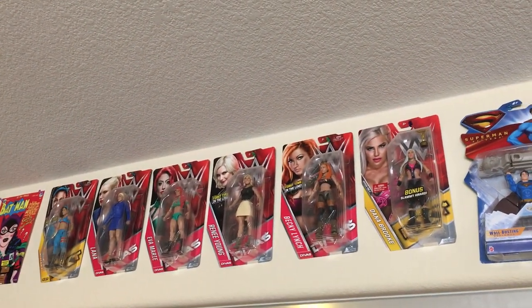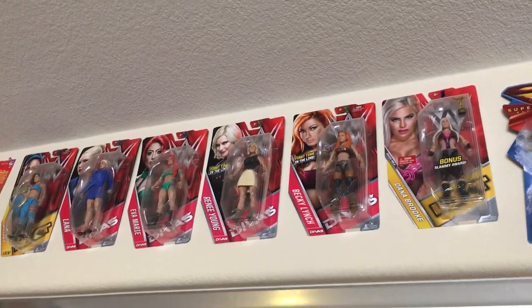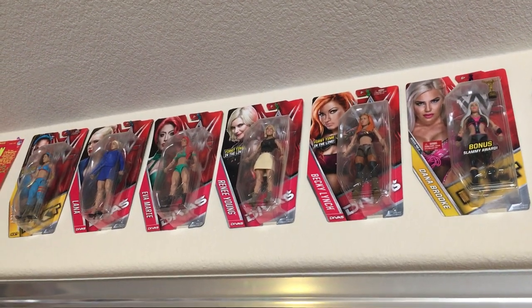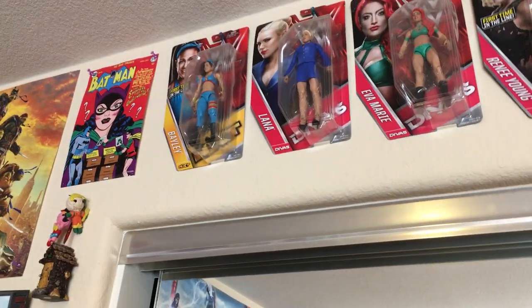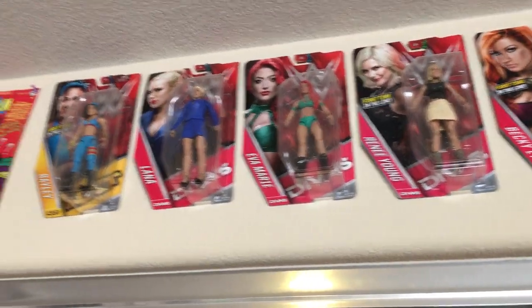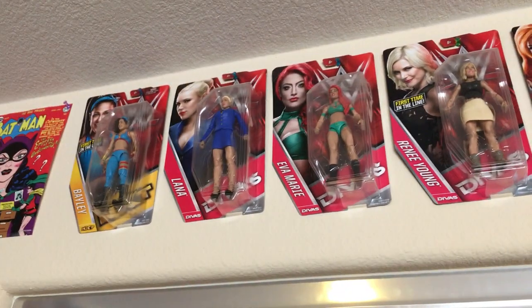These are WWE wrestling figures. The reason I decided to get these and keep them in the box — notice how they're all divas or women wrestlers. I'm not even a wrestling guy. I actually won this Bayley figure from another YouTuber, so I decided why not get some more. Whoever I see I'll pick up, just to decorate my walls. That's pretty much their purpose.